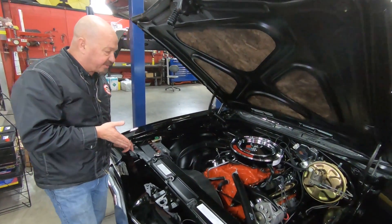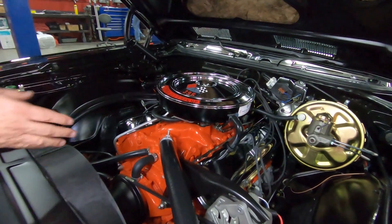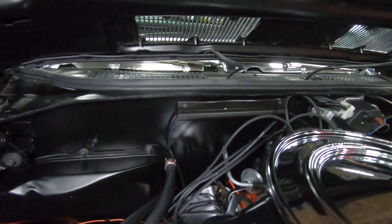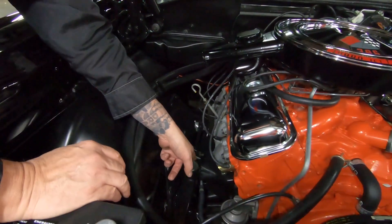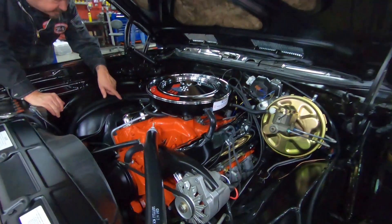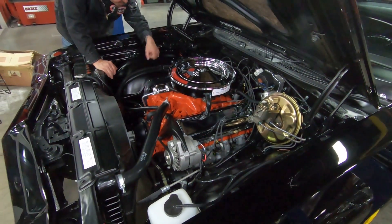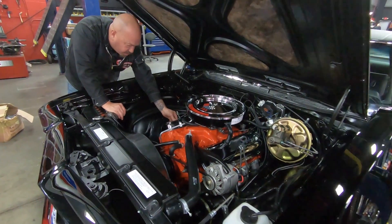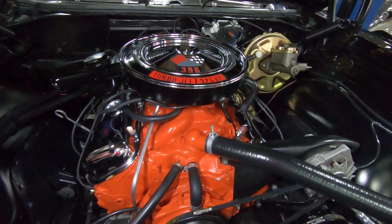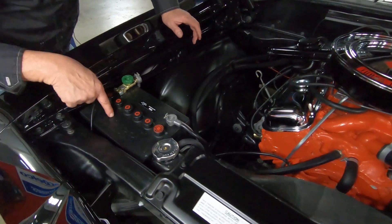Under the hood here, we've got a date-code-correct 396. It looks like the date-code-correct intake and carburetor. It's got power brakes, power steering. Everything's painted up nicely. Look at the firewall. Look at the underneath side of the hood. The wheel wells here — it looks like the upper control arms have got fairly new bushings. They don't look brand new, but they're definitely not original. We've got brand new shims there. It looks like it's had a fresh alignment. The exhaust manifolds have got a fresh coat of bare metal paint on them. It's got a date-code or at least period-correct distributor in it. Looks like it's got period-correct AC Delco wires on the spark plugs. It's got GM markings on the hoses, period-correct clamps on it. It looks like the windshield wiper motor's brand new. It's even got a fake top on it to make it look like it's got an old battery in it.